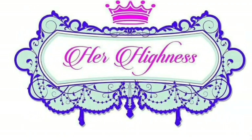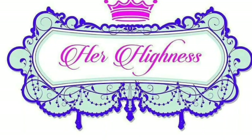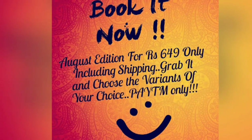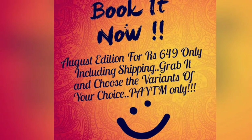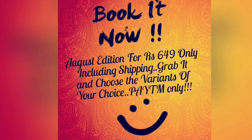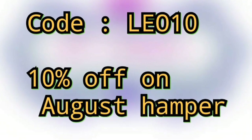Today we will be unboxing a new subscription box in the market. The name of the box is Her Highness Box. It is a combination of skincare, beauty, and jewelry. The box retails at Rs. 649 including shipping, and there are some personalization options as well, which we will discuss later. The only payment option is Paytm right now. I have a coupon code for you, which is Leo10, with which you can get 10% off on the August hamper.